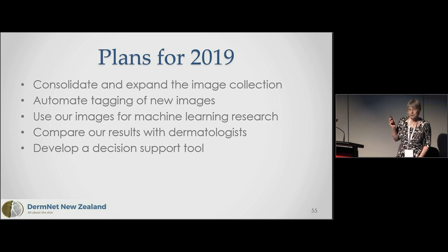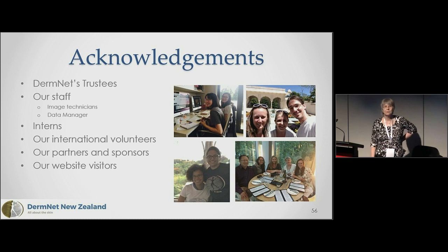Plans for 2019: we're going to expand and consolidate our image collection, automatically tag new images, do something in machine learning research — not quite sure what yet — compare our results with dermatologists, and perhaps develop a decision support tool. Thank you.